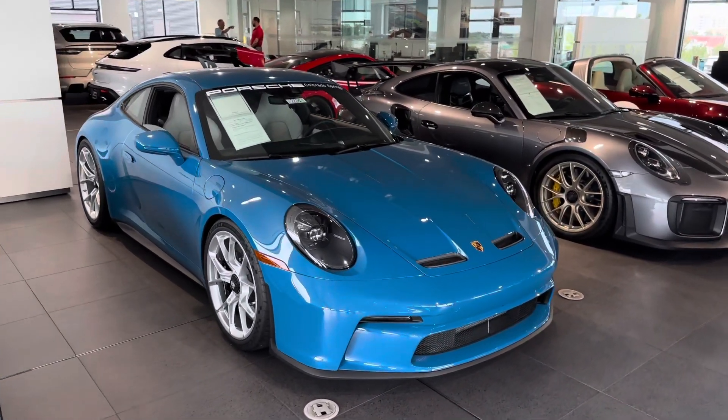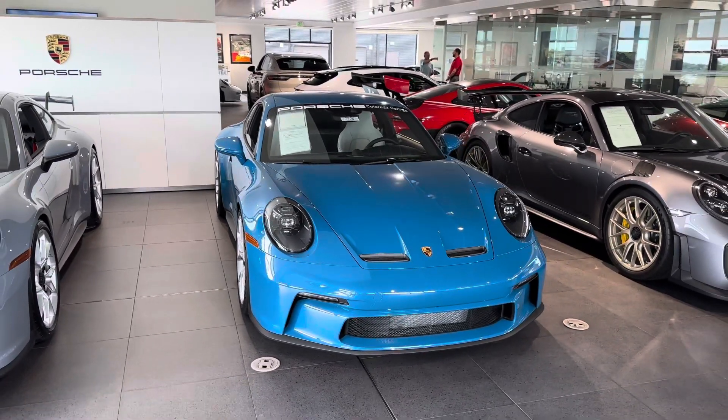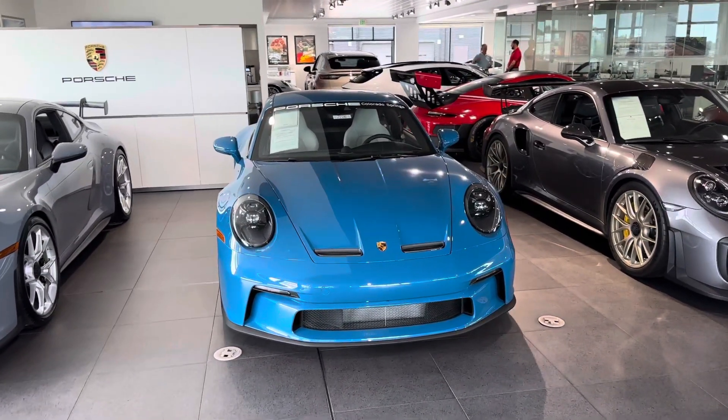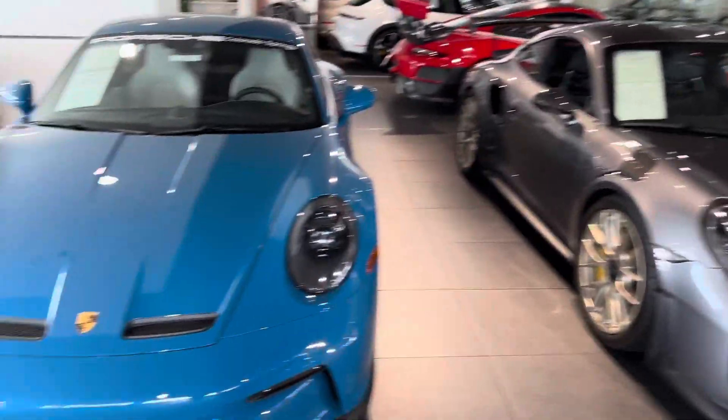The Oslo Blue paint-to-sample color is really a favorite. Just classic Porsche, absolutely beautiful. Everybody that walks in really comments on this one. We get all kinds of cool cars, but this stands out among them.